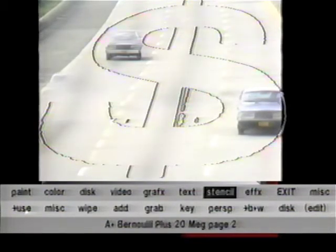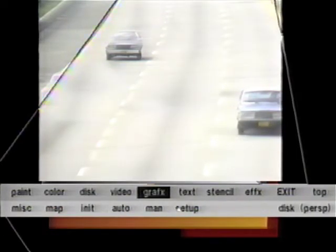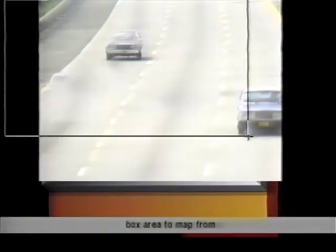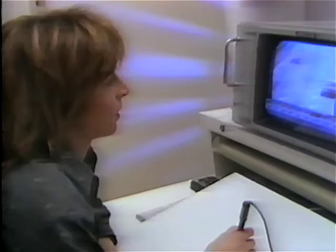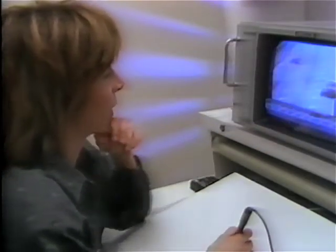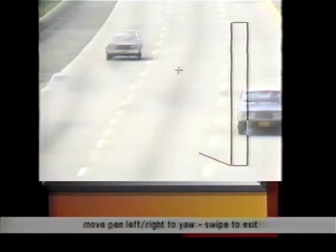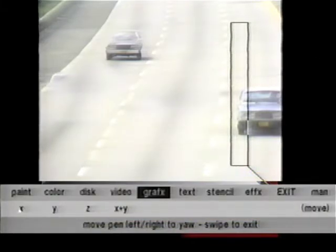Next, Penny prepares her dollar sign stencil by mapping it to the perspective of the road. To make the finished stencil stand out, she'll cut it out of a lighter version of this frame that she's already saved to the 20 megabyte Bernoulli disc. But first, there's one small problem to fix — I forgot to complete this car over here. I'm setting up a box to flip it using what they call a yaw, which is turning it sideways, then moving it over and mapping it back onto the car to complete this part of the picture.